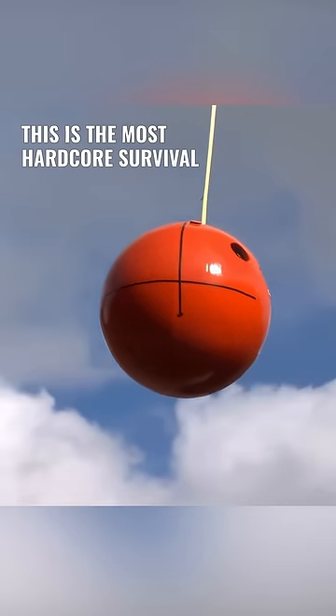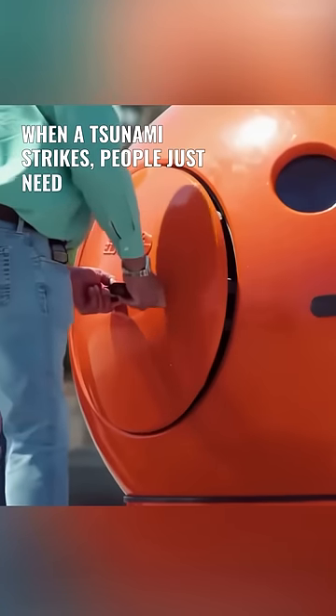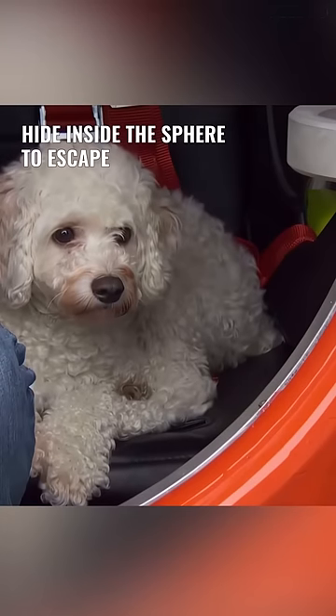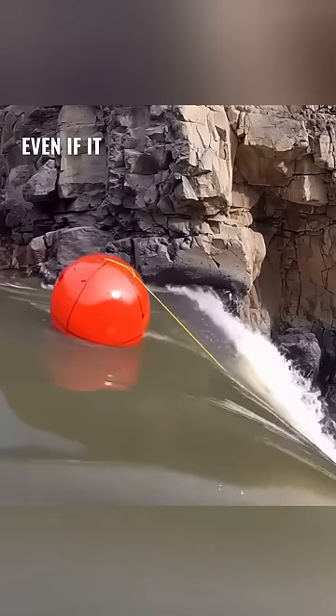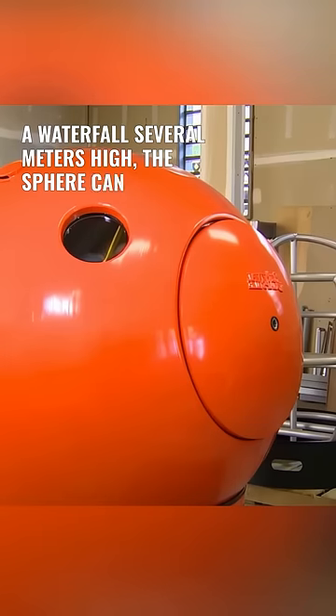This is the most hardcore survival gear I've ever seen. When a tsunami strikes, people just need to hide inside the sphere to escape the disaster. Even if it falls from a cliff or a waterfall several meters high, the sphere can safely land.